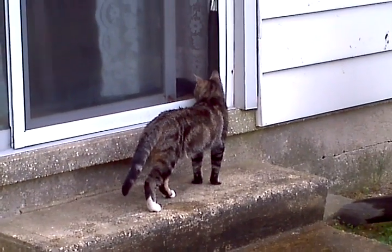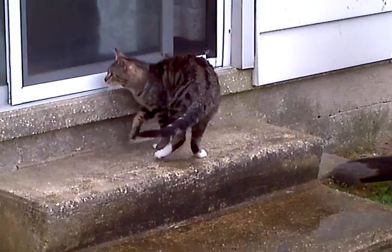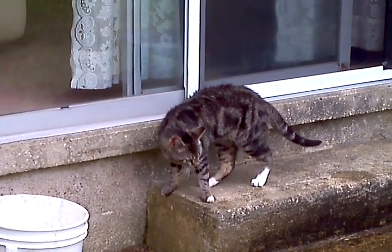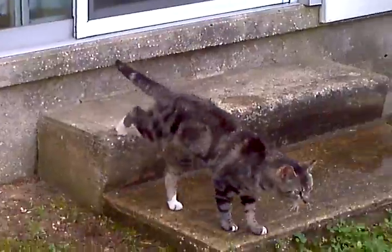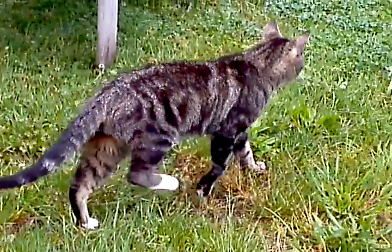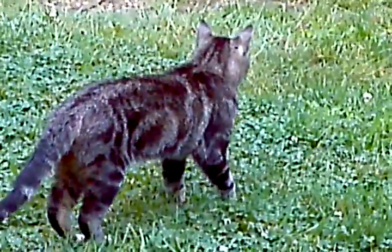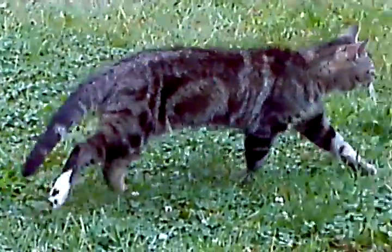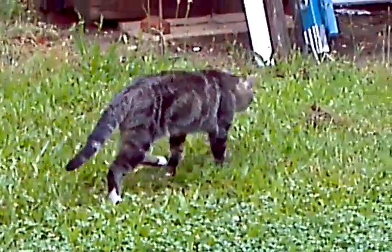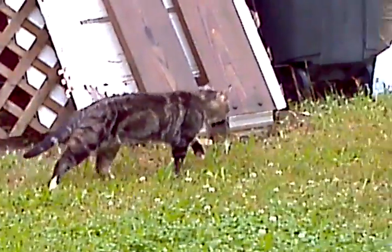This is Sprinter, our Bengal cat. He loves to hunt. Right now he's looking inside because we have another cat inside — he's checking him out. As you can see, he has like swirls, black swirls on his body, and that's the pattern for Bengal cats.